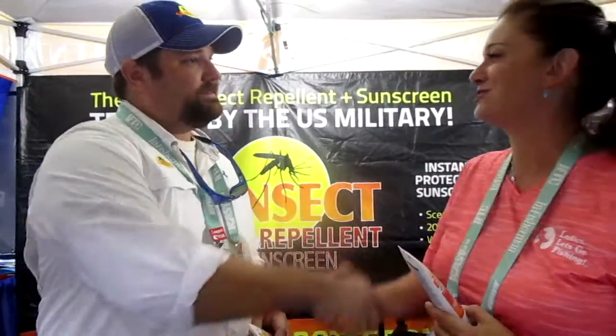Perfect. Well, thank you Chris, it was a pleasure meeting you. We're excited and hopefully we can get some more of these samples out to your ladies at all your seminars and get it out there. Okay, thank you. Appreciate it.